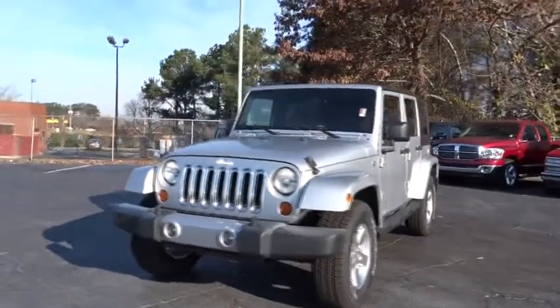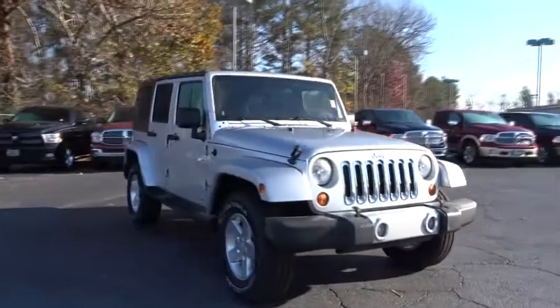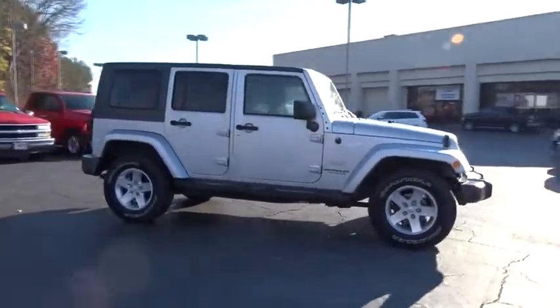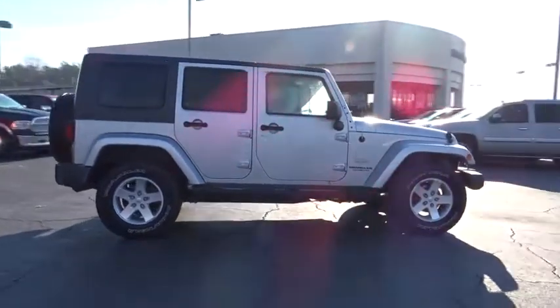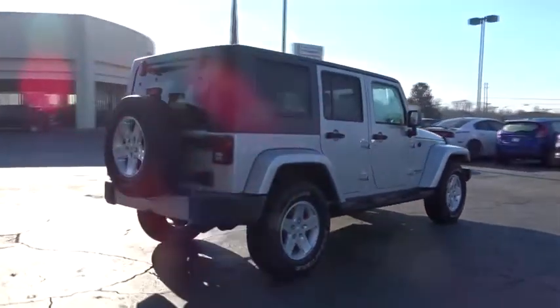The 2008 Wrangler. Few vehicles are better off-road than a Jeep Wrangler. This is the one that started it all — traceable to the original Jeep, the Wrangler is the very symbol of off-road capability. This vehicle has less than 140,000 miles.